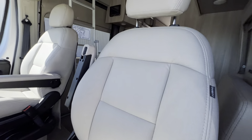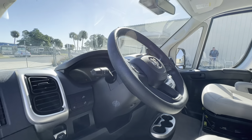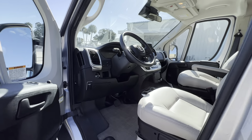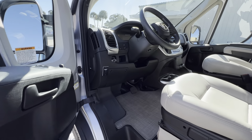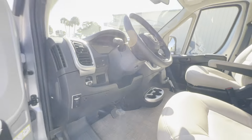Clean — still smells new, which I would expect with only 4,000 miles. Navigation, Bluetooth. And this thing here actually charges your phone when you set it in there.